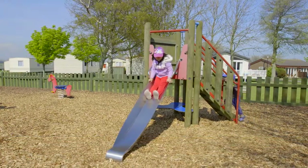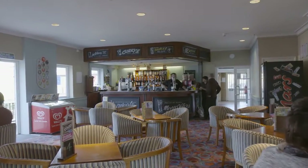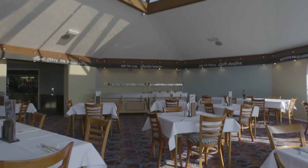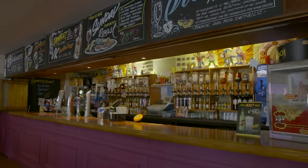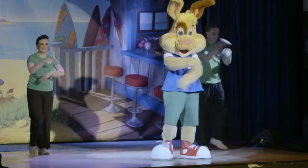Then after all that you're going to want to take advantage of our tasty food and drink options in the Boathouse bar and restaurant. And to round off a perfect day, what better than to take in some of the exciting entertainment for all the family in the Langdon Tavern.